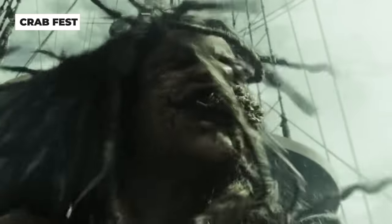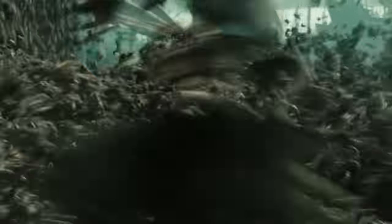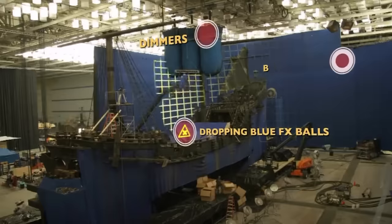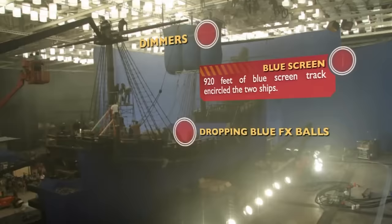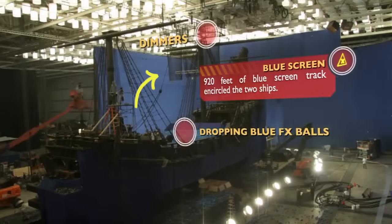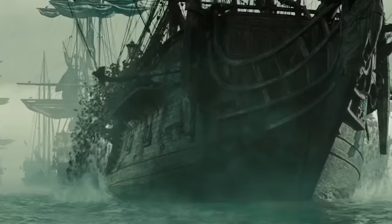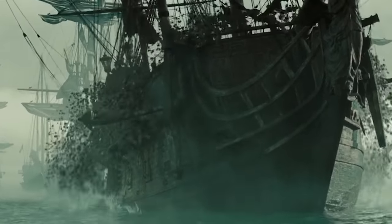Calypso turning into hundreds of crabs is obviously a CGI effect, but they actually filmed practical elements of this scene for the VFX team to work with. The crew used blue clay balls to fill in for the crabs, and dropped three large nets filled with them onto the deck of the Black Pearl. It only took about five seconds for all the balls to drop, but the cleanup surely took much longer.